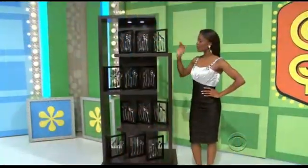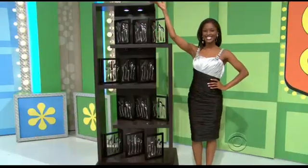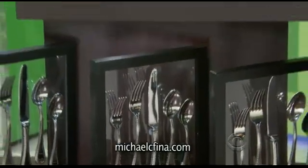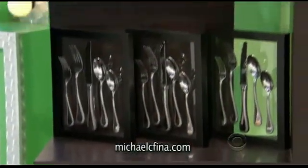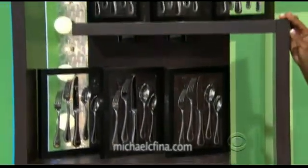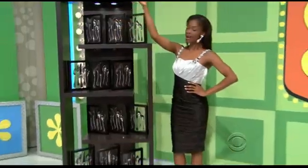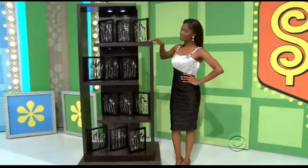We have some new flatware. This 60-piece Kate Spade Union Street designer flatware from Michael C. Fina is a wonderful mix of simplicity and elegance, perfect for everyday dinners or special occasions. Includes dinner knives, soup spoons, teaspoons, dinner forks, and salad forks, all from michaelcfina.com.